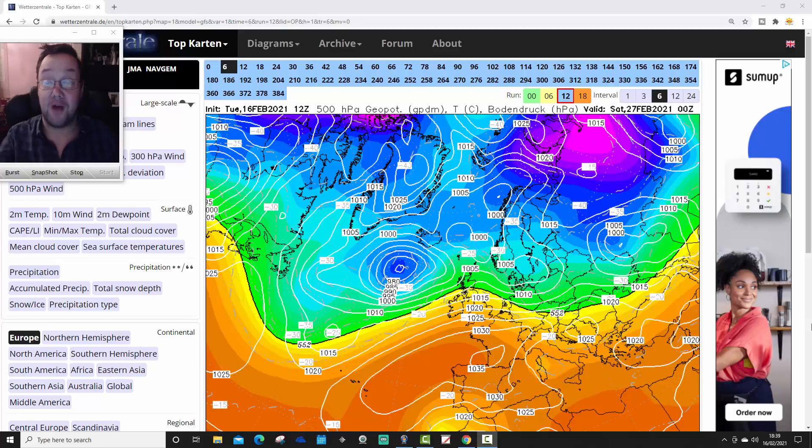Hello everyone, back again with today's third video, doing an ensemble. We're going to go through all members of the GFS ensemble, see what we're all showing for the next couple of weeks, and see if there's any sign of cold weather coming back in the early part of March. GFS has been flirty with the idea of cold weather, either from the east or from the north, into early March.